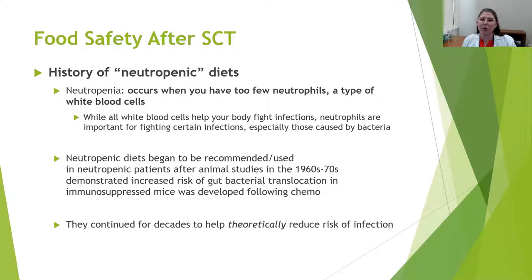Let's start with a little history of food safety guidance after stem cell transplants. The history of what has been referred to most frequently as the neutropenic diet actually goes back decades. Many of you are aware of what the word neutropenia means — this is when you have too few neutrophils, which are one of the types of white blood cells most important for helping us fight infection, especially those caused by bacteria.